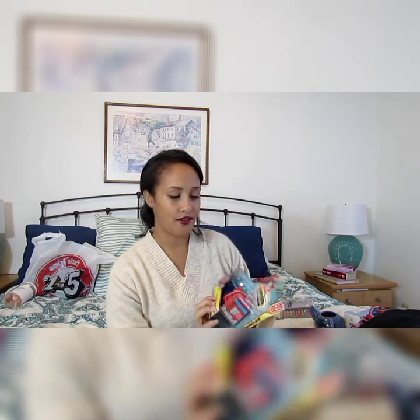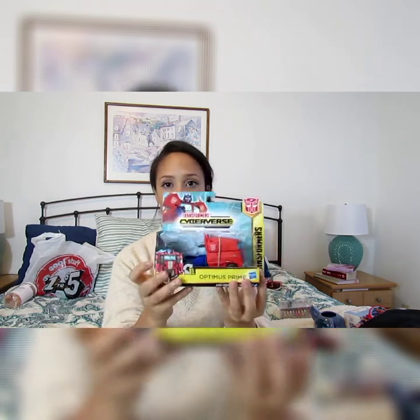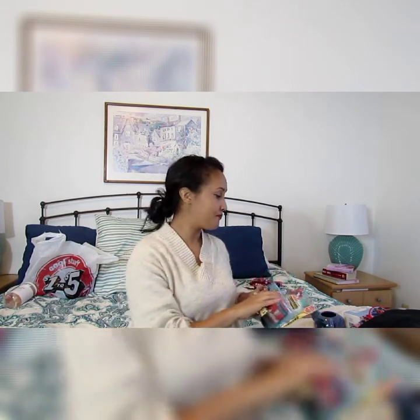Pierre went through a big Transformers phase, and since we recently moved from Mississippi to Florida for business and had to get rid of a lot of stuff, I'm re-upping his toy collection. Five Below had a lot of variety — I found the Optimus Prime Transformers, and they also had Bumblebee and others. I've seen these at Walmart for ten dollars easily, so Five Below is a great deal. Definitely check that out.